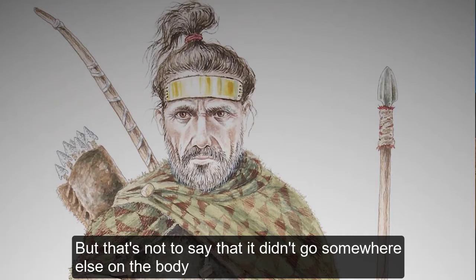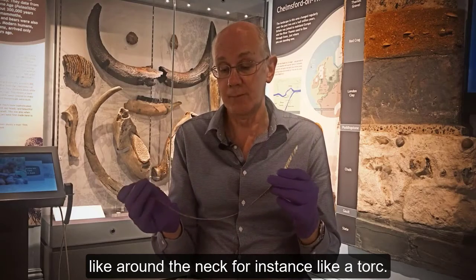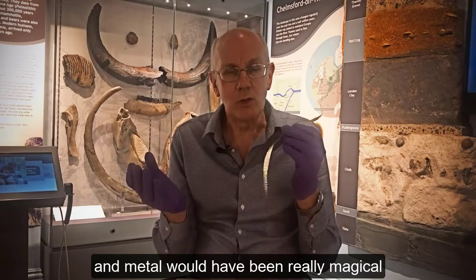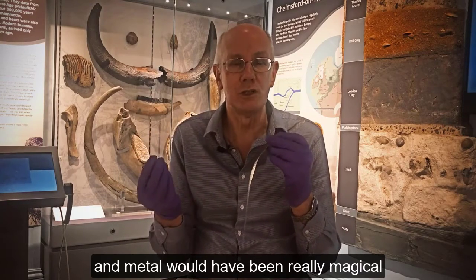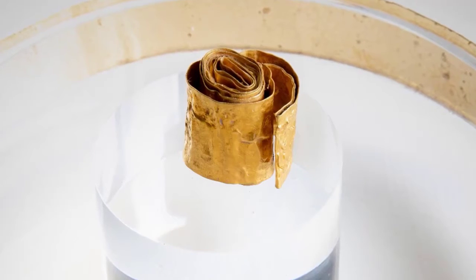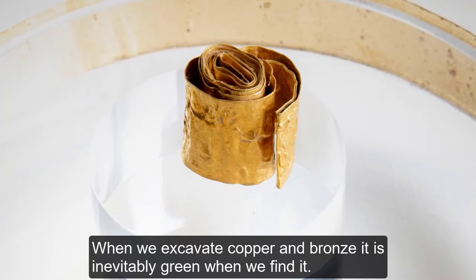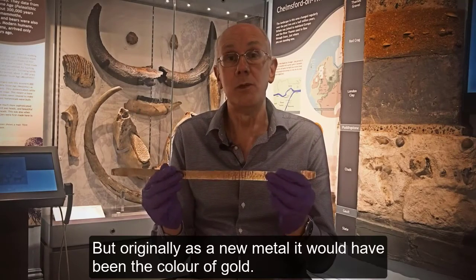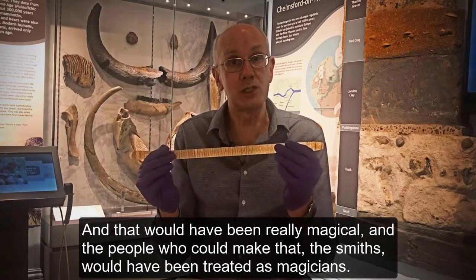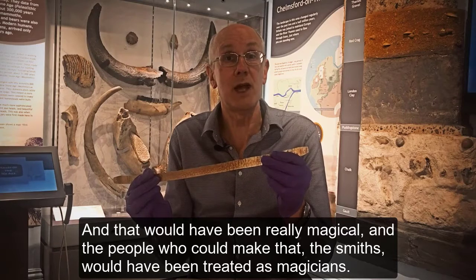That's not to say it didn't go somewhere else on the body, like around the neck as a torque. There are very few of these around. Metal would have been really magical to people who were used to dull old stone — the shine of gold, and later the shine of copper. When we excavate copper and bronze, it's inevitably green when we find it. But originally, as a new metal, it would have been the colour of gold, and that would have been really magical. The people who could make that — the smiths — would have been treated as magicians.